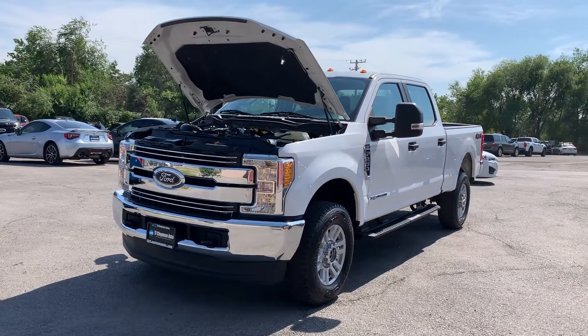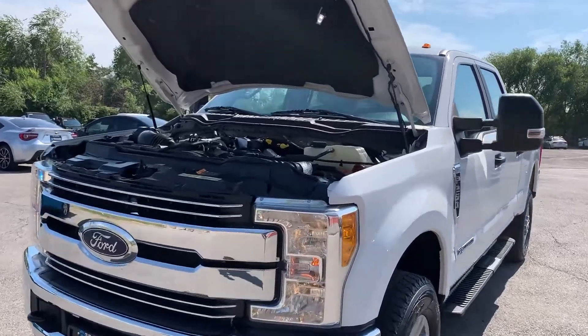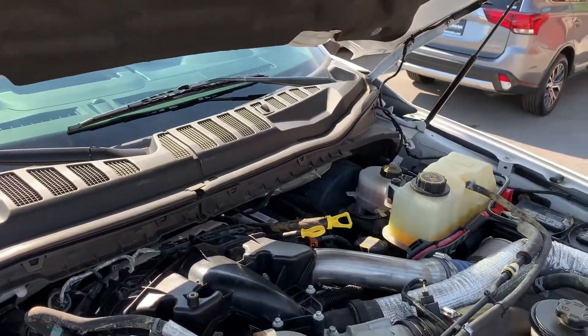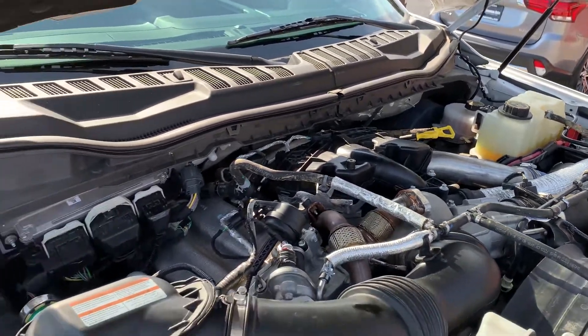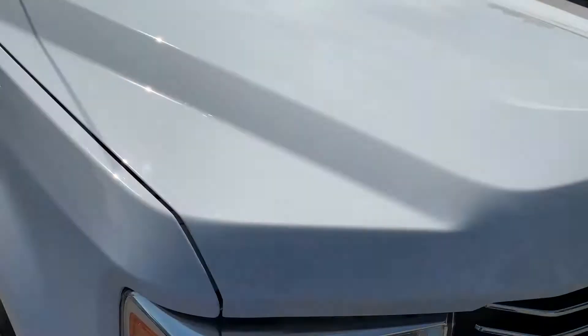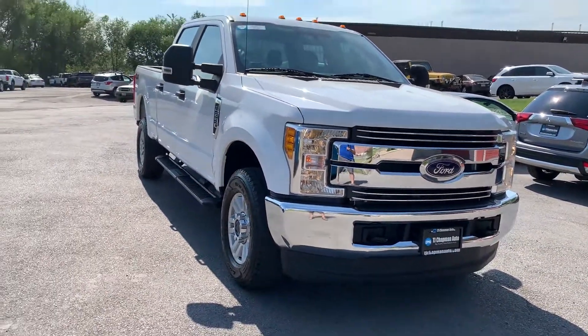Hello everyone, today we have a 2017 Ford F-250 Super Duty with a 6.7 liter Powerstroke diesel. That thing is running good, so I'll take you for a tour. It's also a four-wheel drive with the XL package.